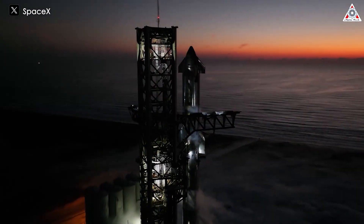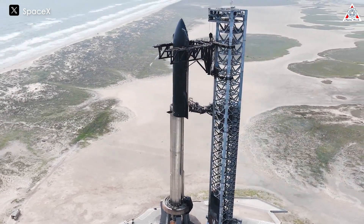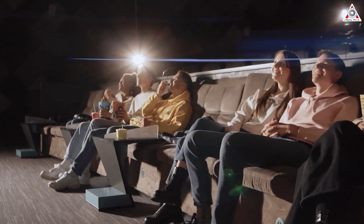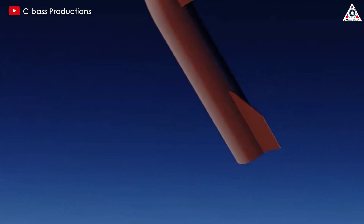In the previous flight, there were 10 days between the wet dress rehearsal and the launch, so the earliest potential launch date is certainly Wednesday, June 5th. This is the time to prepare everything to comfortably watch the spectacular show. This fourth launch will be different from the previous three, as it might show us even more interesting things.